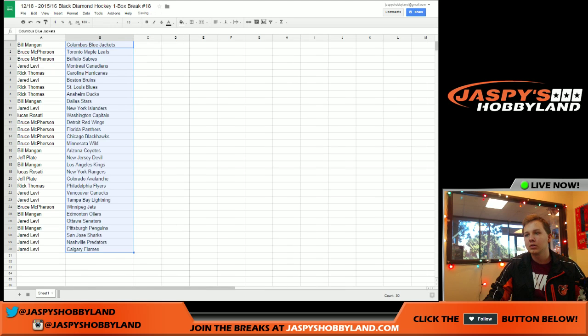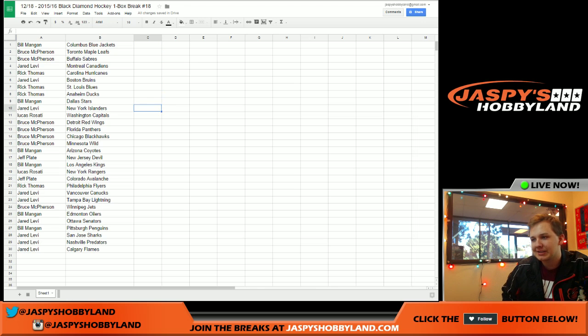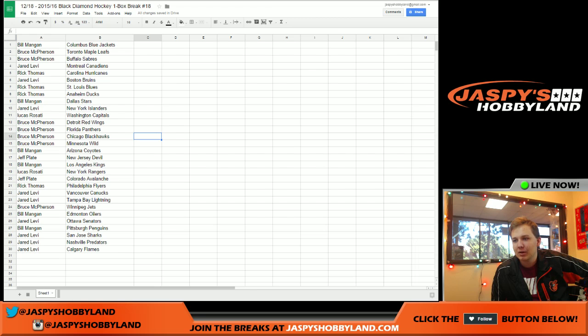Here you go. Bill's got the Blue Jackets. Bruce has the Maple Leafs and Sabres. Jared's got the Canadiens. Rick's got the Hurricanes. Jared's got the Bruins. Rick's got the Blues and Ducks. Bill's got the Stars. Jared's got the Islanders. Lucas has the Capitals. Bruce has Red Wings, Panthers, Blackhawks, and Wild.